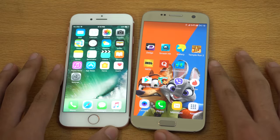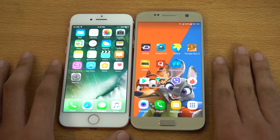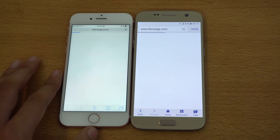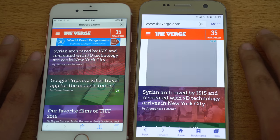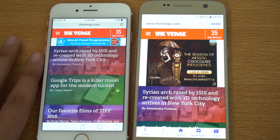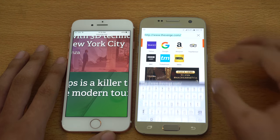Let's move to the browser test. We're going to be using Safari on the iPhone versus the default Internet browser on the Galaxy S7. The first website will be theverge.com — loading in three, two, one. Notice the blue bar on top that tells you which one finishes first. Galaxy S7 finishes, followed closely by the iPhone 7 — a narrow victory for the S7. The zooming in and out is smooth on both phones with no lag.